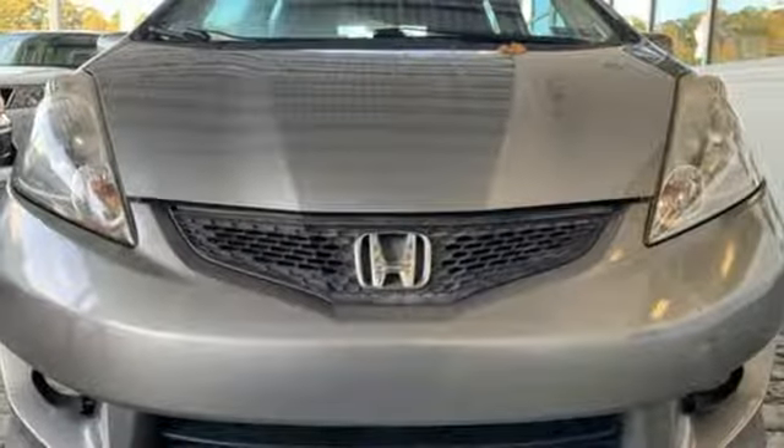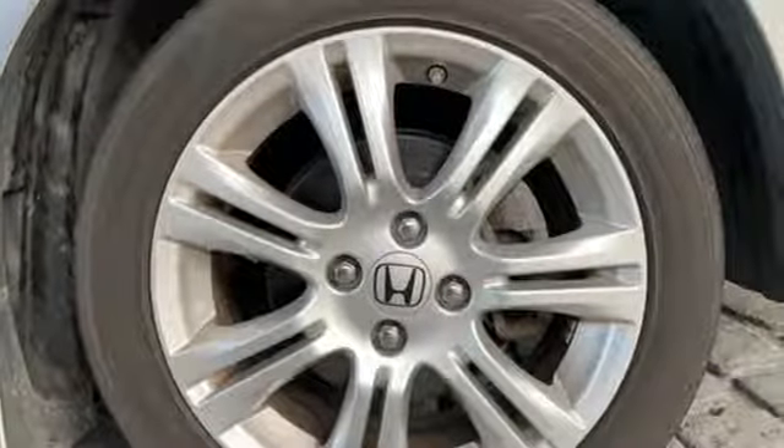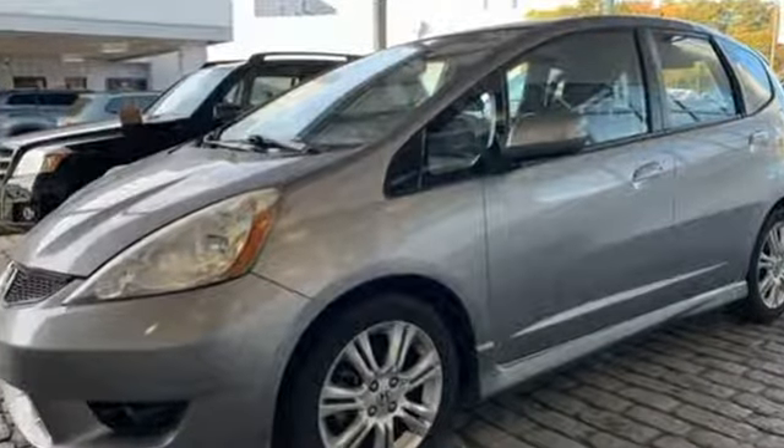Motor Trend notes, in true Honda form, it's as if Honda has created a 100-point checklist and targeted an improvement for every item. Every Honda's designed with the driver in mind. Driving is believing. Test drive it today.